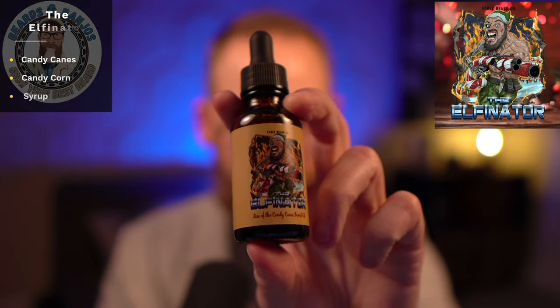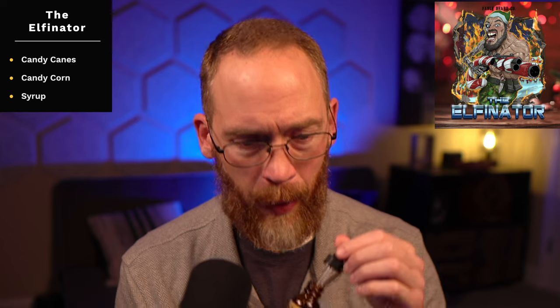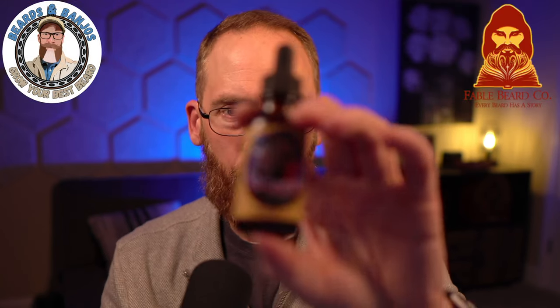Next up we've got the Elfinator, and that one is candy canes, candy corn, and syrup — this one is way sweet. It's basically candy canes mixed with something like the Lumberjack from the fall lineup that had maple syrup in it. So it's maple syrup, candy corn, and then the candy cane peppermint lightens it a bit. But that one is very, very sweet.